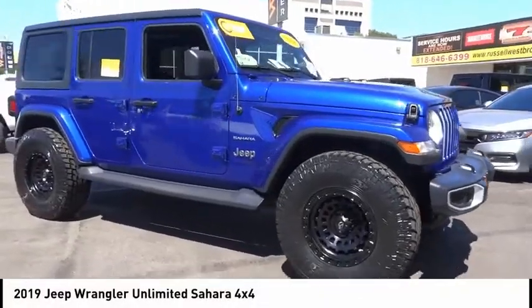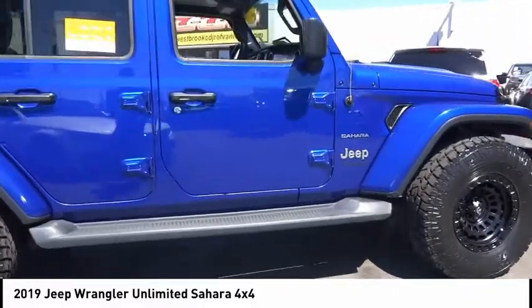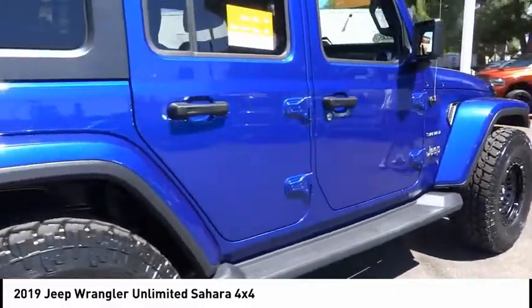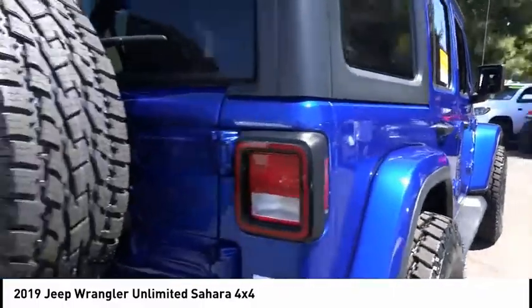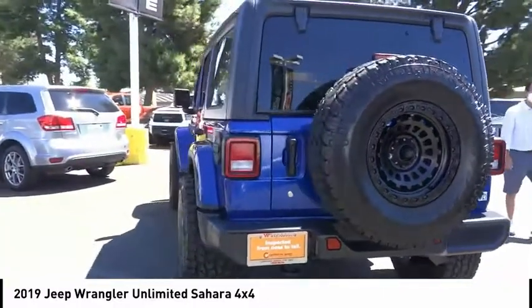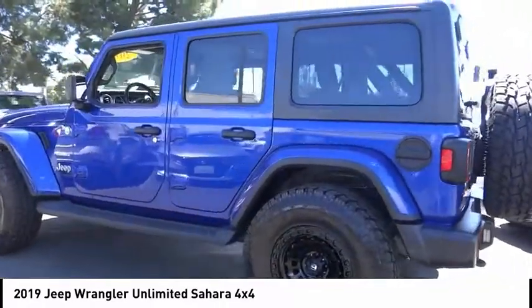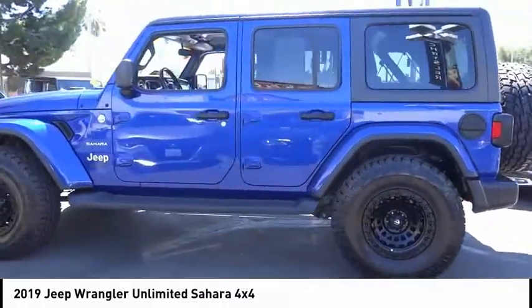We are pleased to show you the 2019 Jeep Wrangler Unlimited. The Jeep Wrangler Unlimited is an on and off road capable vehicle that was made for you to enjoy. Stylish, rugged and comfortable — all traits of the Wrangler that let you decide where you want to go and how you want to get there.